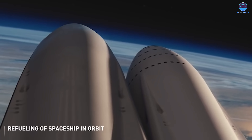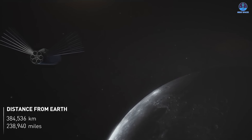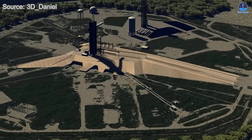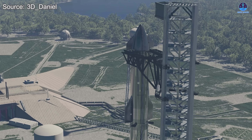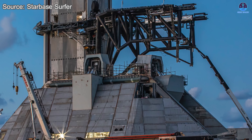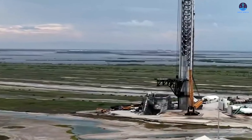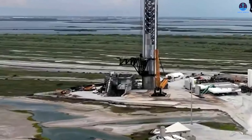It's important to remember that SpaceX still has a tremendous amount of work ahead before the Florida Starship system becomes fully operational. A functioning launch site requires much more than just a pad. To operate efficiently, SpaceX must also complete the production, testing, and fuel supply systems that will support continuous Starship launches from Florida.